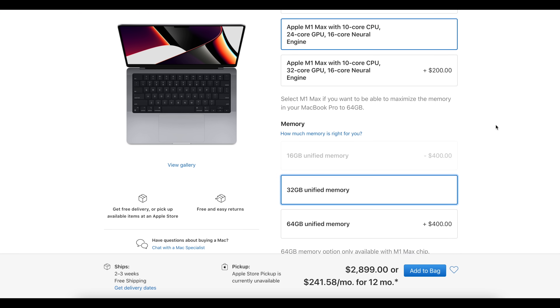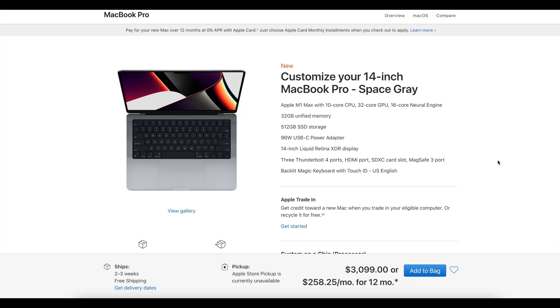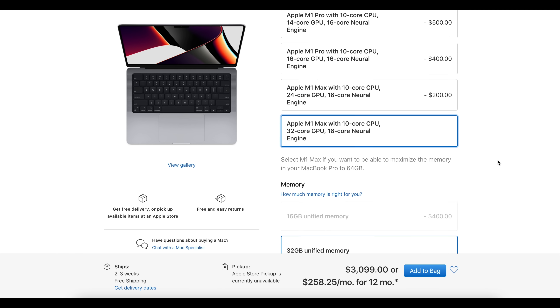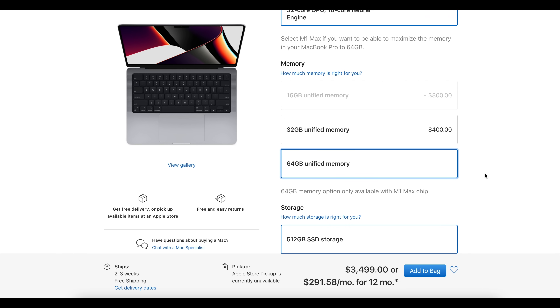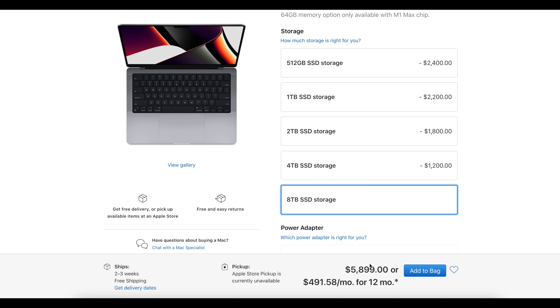Finally, the last option for the 14-inch is the beast of them all: the Apple M1 Max with the 10-core CPU and the 32-core GPU — the absolute maximum chipset you can buy. You can configure this with up to 64 gigabytes of RAM and all the way up to 8 terabytes of storage. As you can see, selecting all the top options makes this get quite expensive. That covers the M1 Pro and M1 Max in the 14-inch MacBook Pro. Let's now look at the 16-inch MacBook Pro options.